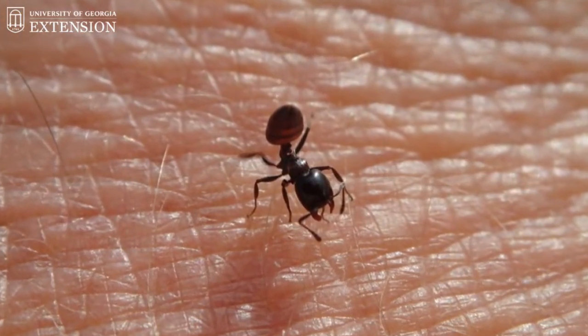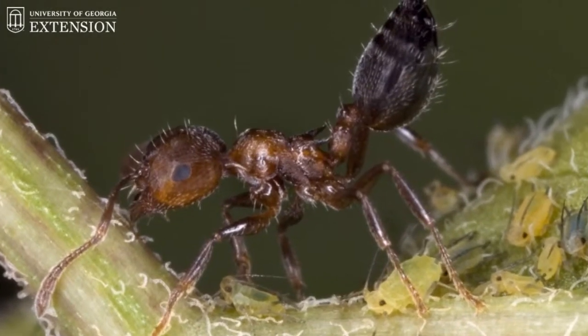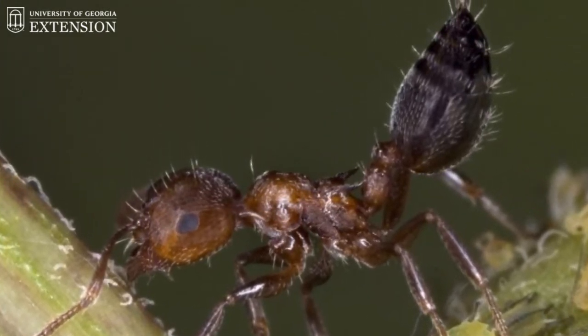Acrobat ants can be pretty easily identified. They are typically about one-eighth of an inch long. They can be shiny and black to brown in color. But one thing that makes them stand out is their abdomen — the abdomen of acrobat ants is actually heart-shaped. And often these acrobat ants, when they walk, will hold their abdomen up at a 45-degree angle.